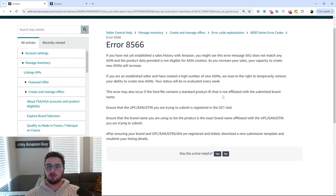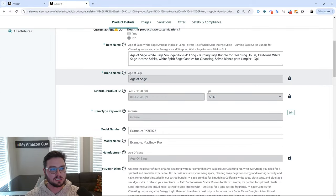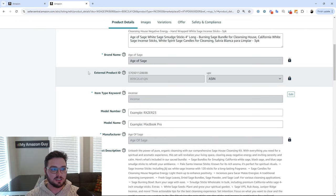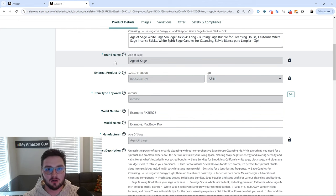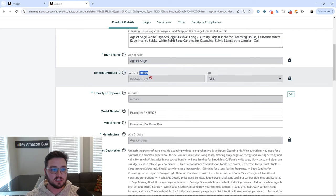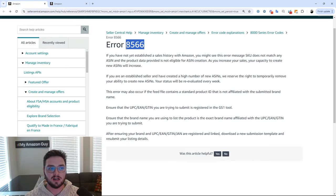So what does this exactly mean? When you're looking at a product — we'll take this one for instance — you can see the brand name Age of Sage. This means that our product ID, our external product ID, which is a UPC, is connected directly to Age of Sage. So if I were to try and upload a flat file that had this UPC and this ASIN together, but instead of Age of Sage I had some random brand name like man-made creations, it would not allow it and would hit us again with this 8566 error code.